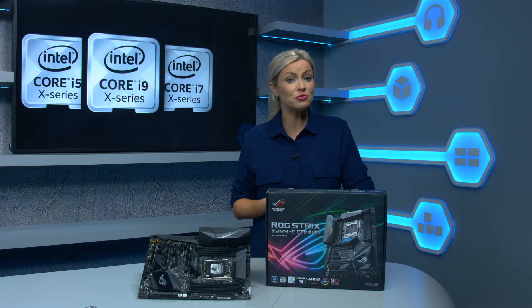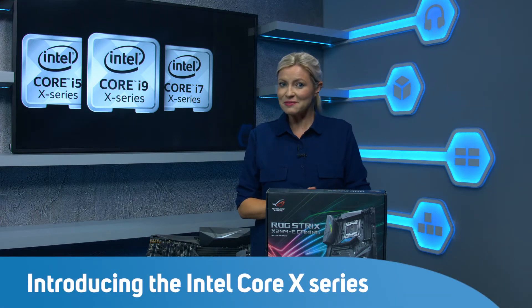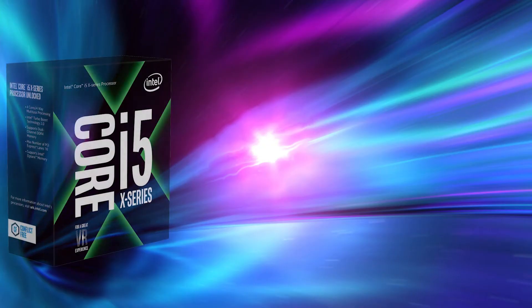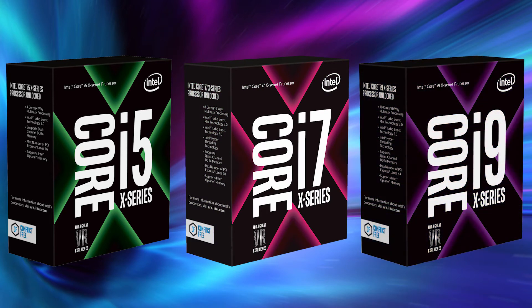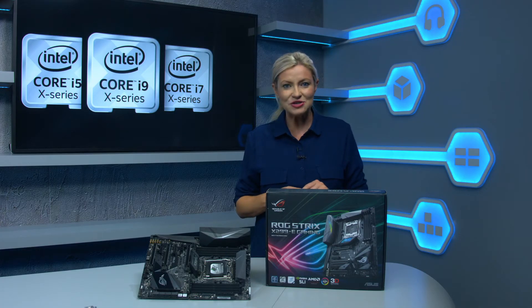Intel's X99 chipset and Broadwell-E CPUs have been around quite a while now, but this summer Intel introduced the new Core X series. These high-end desktop CPUs feature a ton of cores and cache and are aimed at well-heeled PC enthusiasts and digital creatives. In this tech spec we're going to take a closer look at these new CPUs and what makes them tick.